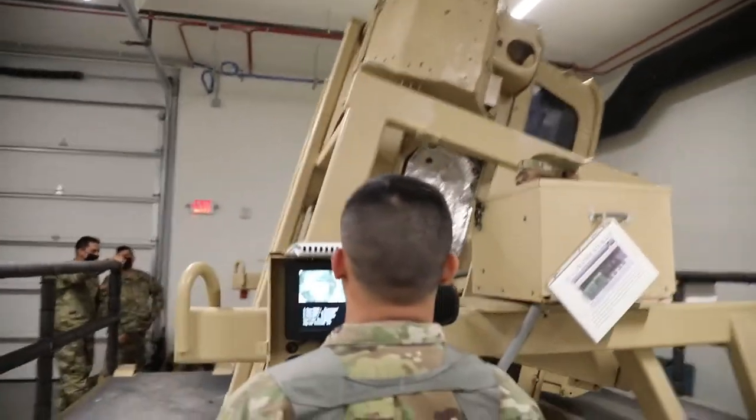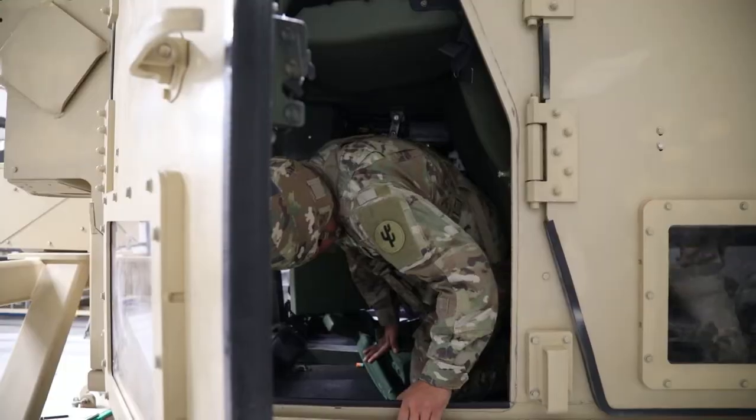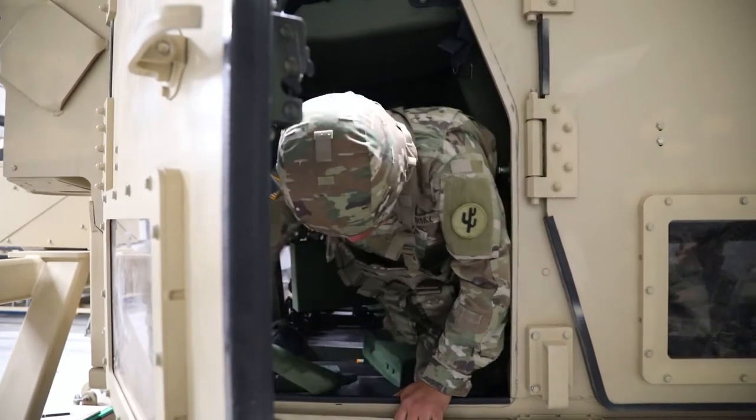It's rollover training, so it simulates if the vehicle rolls over — how to egress, how to get out of it. Before soldiers deploy, and just in training, it's important that they get this type of training so they understand if they have a rollover overseas, or if they fall into a water area and start filling up, it's important that soldiers know how to get out of their vehicle properly.